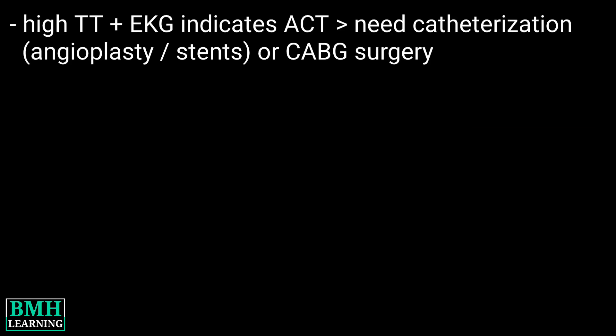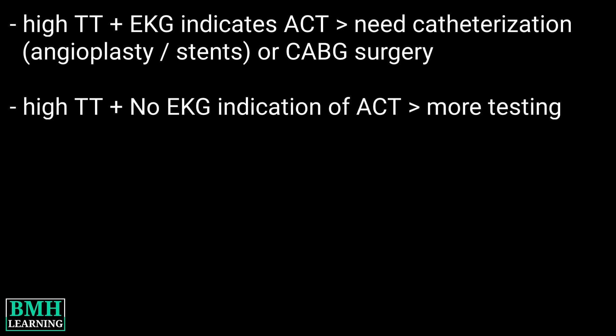What happens if your troponin levels are too high? If troponin levels are high and the EKG indicates an acute heart attack, you may have cardiac intervention such as a catheterization with angioplasty and possible stents, or an evaluation for coronary artery bypass graft surgery may be required.